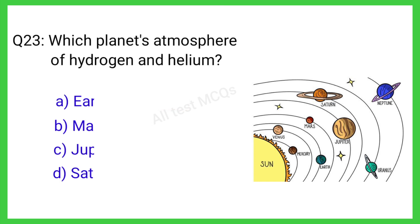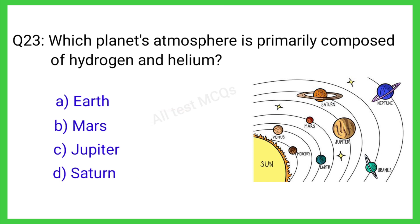Q23. Which planet's atmosphere is primarily composed of hydrogen and helium? The correct answer is C. Jupiter.